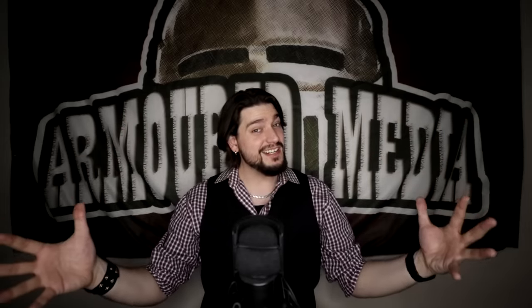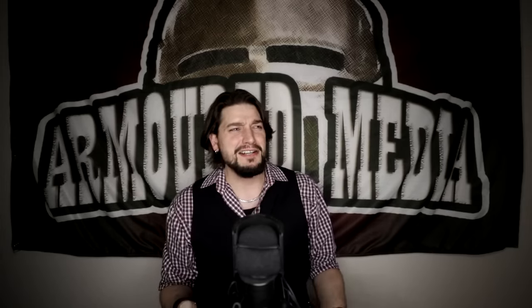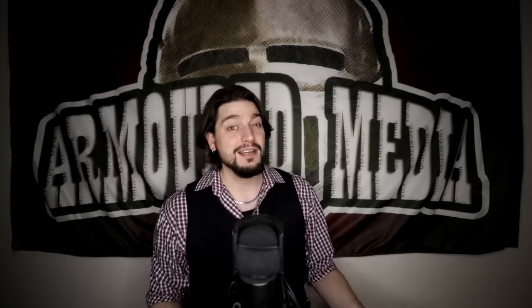But before we get started, there seemed to be a little bit of confusion about the last video. People seemed to think that I'd turned to the dark side or something. This series is just for fun — don't take it too seriously.